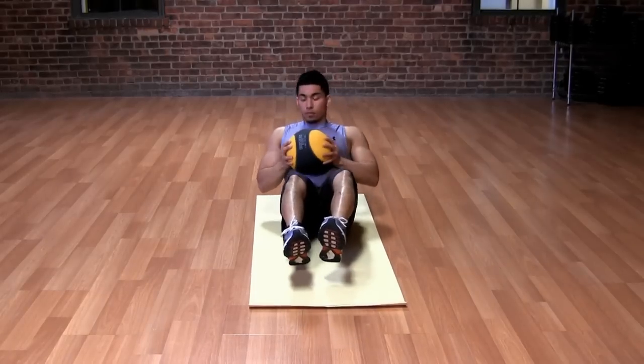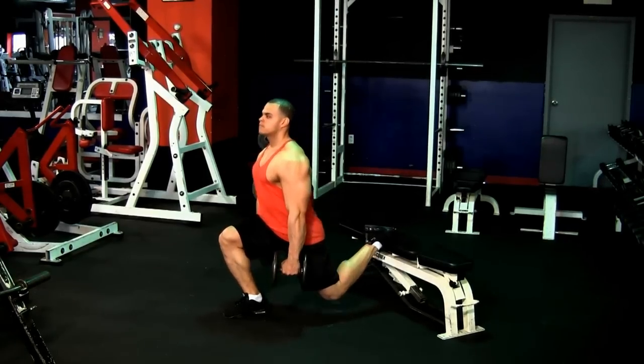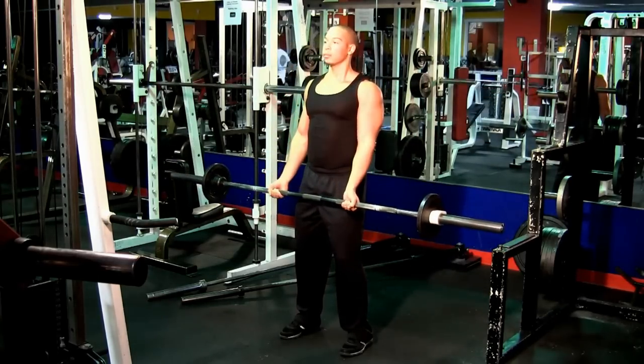Untrained people — people who have never trained before — can see really terrific development very quickly. People who are more trained, who have been training for a while, can generally see about six to eight pounds of muscle development over the course of six months, about a pound or so a month, whereas untrained people can see double that. As far as health benefits, you will really see terrific health benefits with the type of program that I put you through.